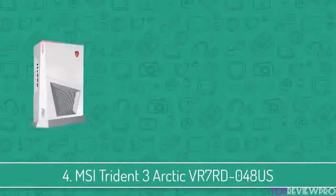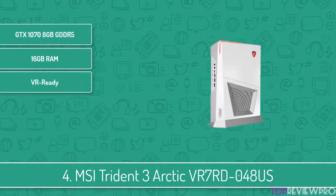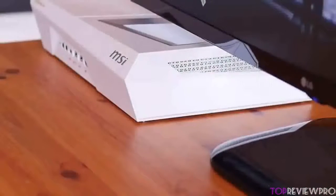Moving on, at number 4 we have the MSI Trident III Arctic. The MSI Trident III Arctic is a compact and extremely powerful gaming desktop that is capable of displaying ultra 4K resolution and offering you a true VR experience.